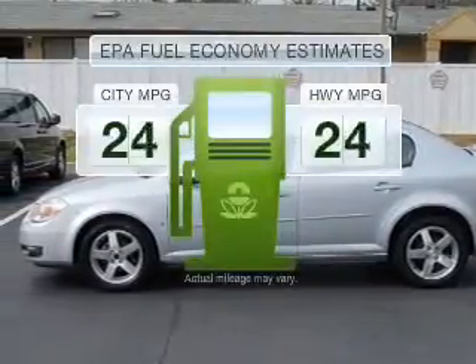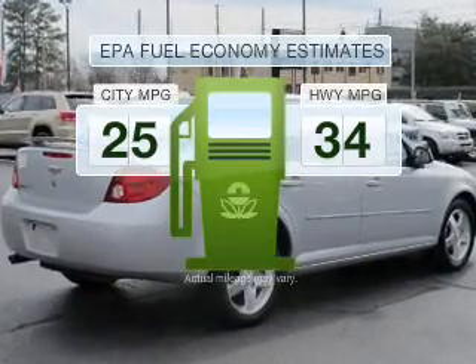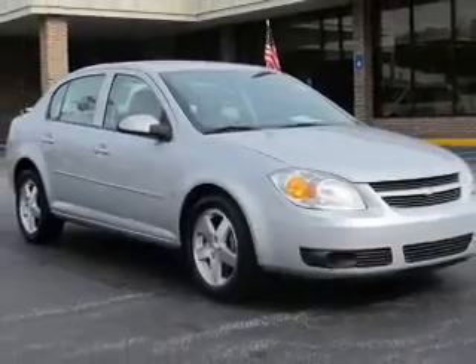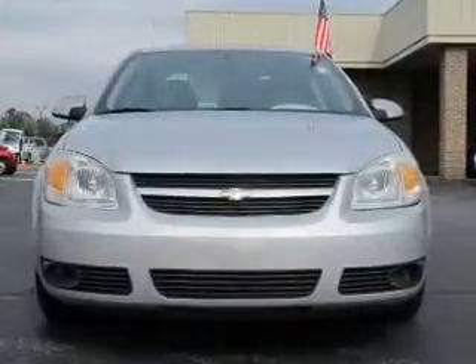Low emissions and the good fuel economy offered in this vehicle are important to you and to the environment. With an efficient four-cylinder engine that responds smoothly to its automatic transmission, you will appreciate the safety feature of anti-lock brakes.